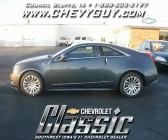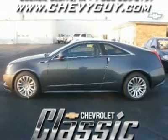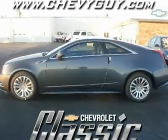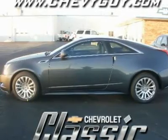Heated driver seat, heated passenger seat, driver lumbar, passenger lumbar, universal garage door opener, wireless cell phone hookup, power driver seat, mirror memory, seat memory.